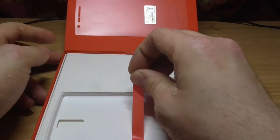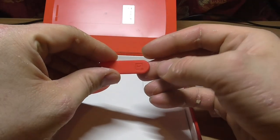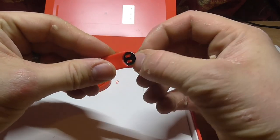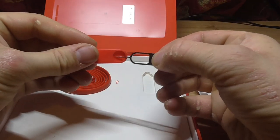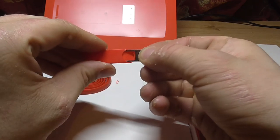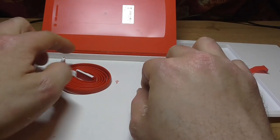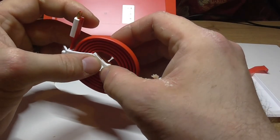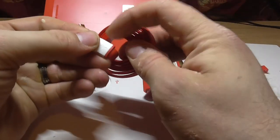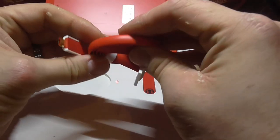Let's have a look at what else we've got here — the SIM card tool. It's not cheap quality, like you would expect from a lot of Chinese import phones — the Galaxy S5 clones and stuff. The USB cable — that's fantastic! It's absolutely brilliant quality.